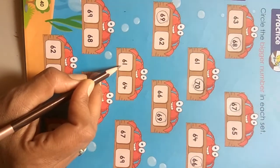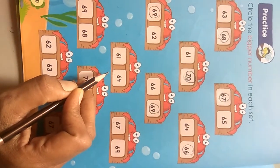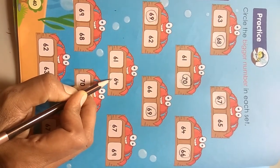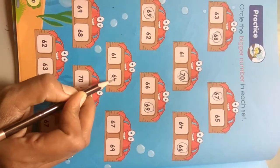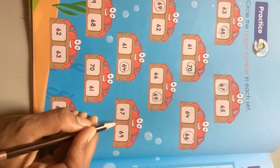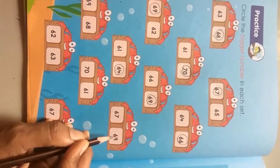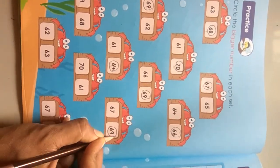Next numbers are 61 and 64. Which numbers come after in the series of the number line 61 to 70? That is 64 — 64 is the after number, means bigger number. Next number is 67 and 69. Which numbers come after in the series of the number line? The after number is 69, means bigger number.